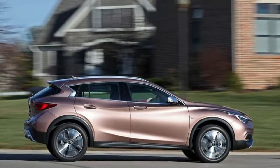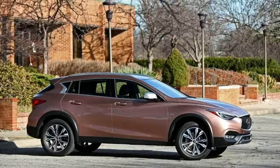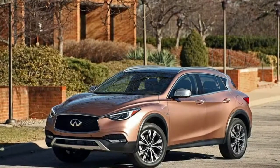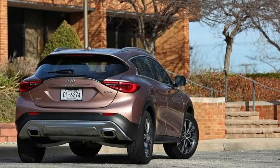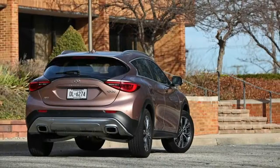Chrome Door Handles. Body Colored Power Heated Side Mirrors with Driver Auto Dimming, Power Folding, and Turn Signal Indicator. Fixed Rear Window with Fixed Interval Wiper and Defroster. Light Tinted Glass. Variable Intermittent Wipers. Galvanized Steel Aluminum Panels. Lip Spoiler.